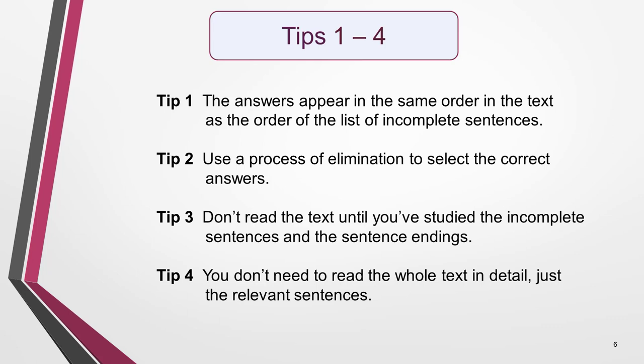Tip 1: The answers appear in the same order in the text as the order of the list of incomplete sentences. This is important to know as it will help you to locate the answers quickly. Tip 2: The most effective way to select the correct answers is by a process of elimination — I'll show you how. Tip 3: Don't read the text until you've studied the incomplete sentences and the sentence endings. And Tip 4: You don't need to read the whole text in detail, just the relevant sentences.